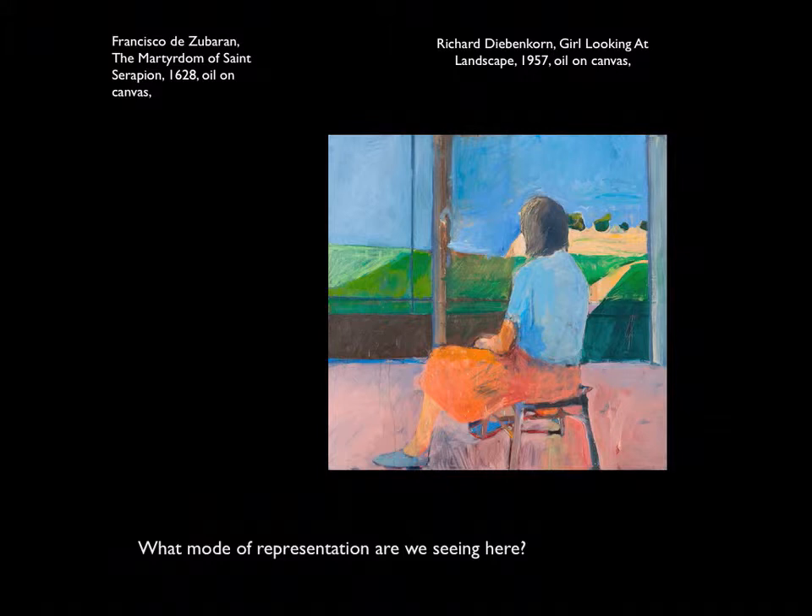Richard Diebenkorn's work is definitely abstract. Abstract means that a work is reductive — the lines, shapes, and volumes the artist saw are simplified and reduced to their essence. Imagery is rendered in a reductive, stylized, or streamlined manner. Since the stolen artwork is abstract, we can eliminate Zuberin from consideration.